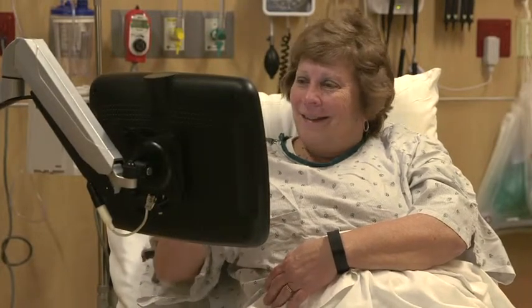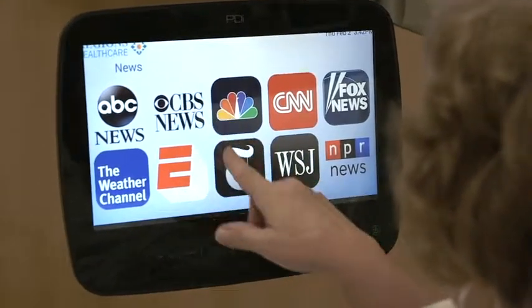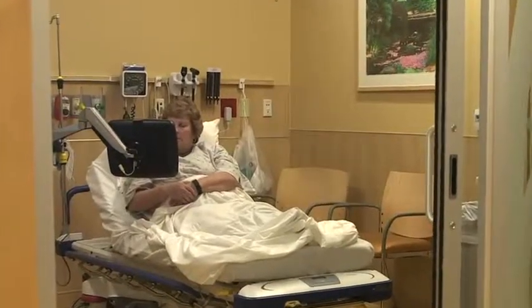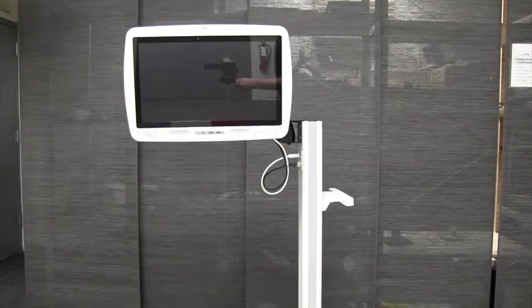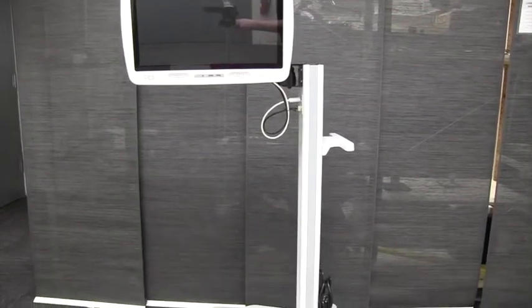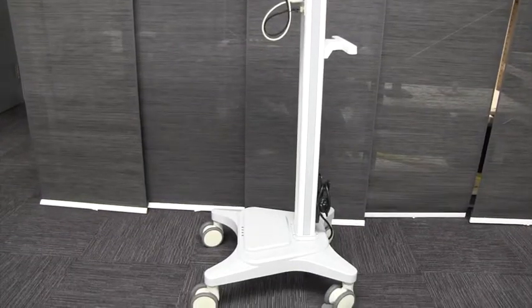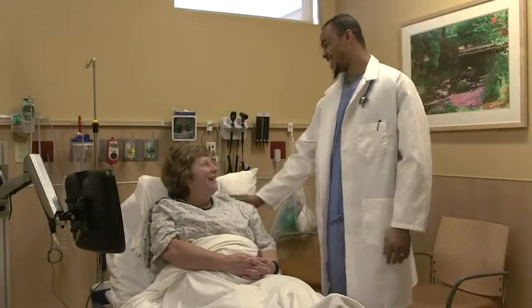The MedTV mobile cart is an elegant solution to bring entertainment, education, and connectivity to patients wherever they may be. This flexible, portable system powered by PDI works well in small, temporary, or overflow health care spaces. It can travel between patient rooms to easily offer education, telehealth, or translation capabilities, or even allows patients at home to stay connected to their care provider while they heal.